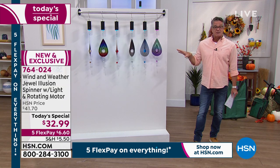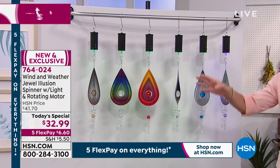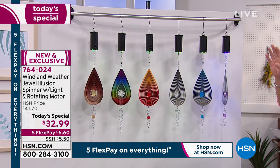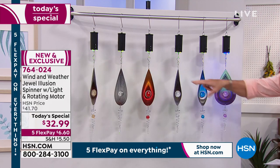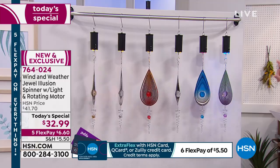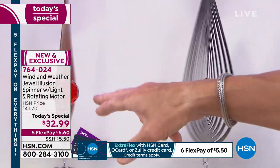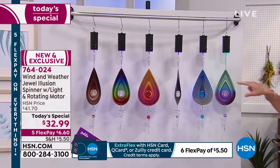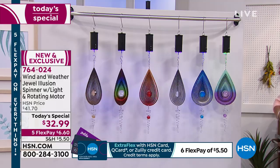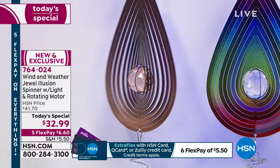We are the only ones that have it — it's exclusive here to HSN, it's brand new. You have your choice of colors: the beautiful copper, the silver, and the multi. We've also got it in the red multi, purple multi, or blue multi. You can see the multi ones have the colored crystal in the center. Get it home — you will love it. It is just beautiful, and there's no assembly: you take it out of the box, pop in your batteries, and go hang it somewhere.